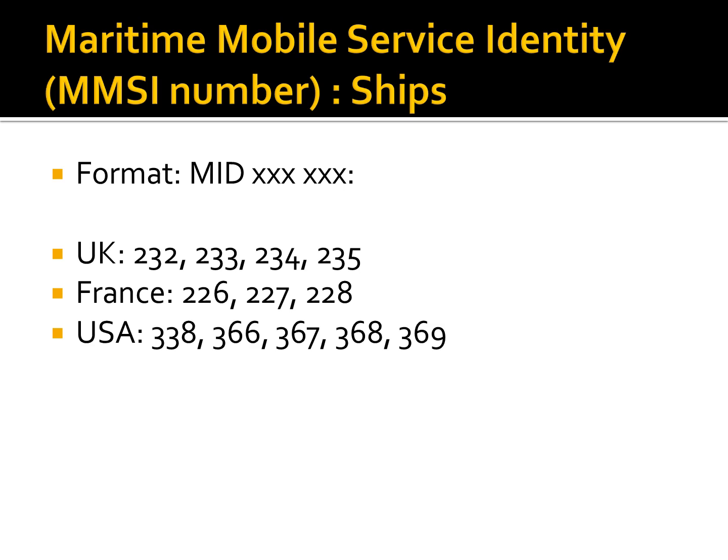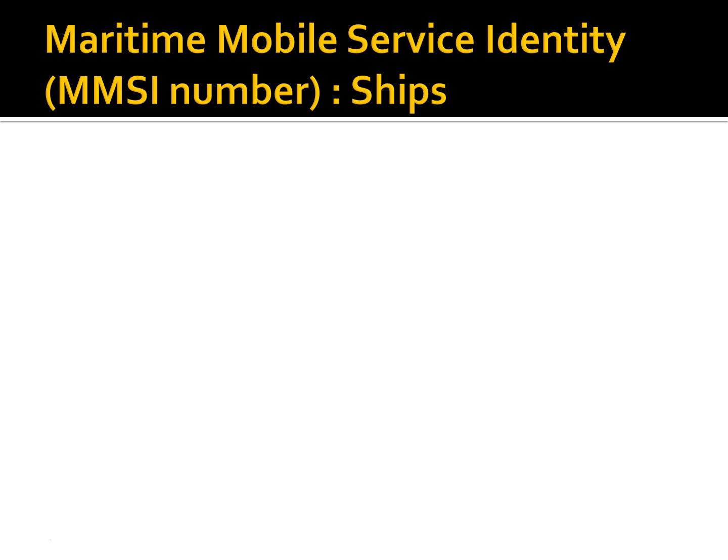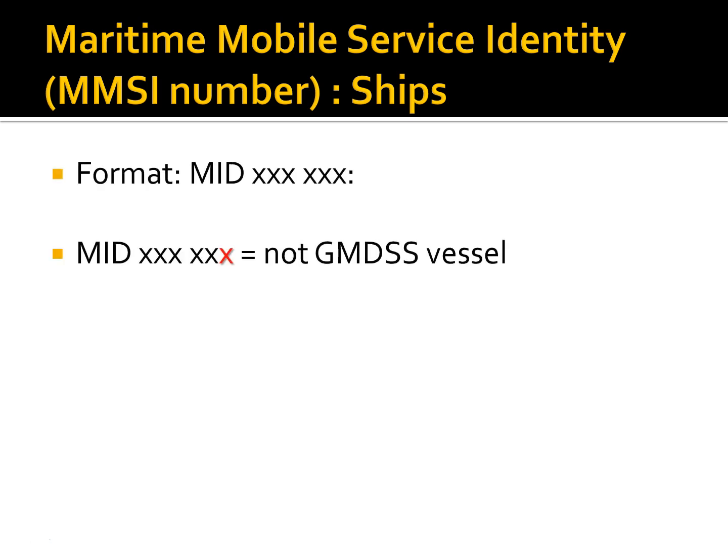The last three digits identify the type of vessel you are talking to. When the last three digits are different from zero, it means the ship is not a GMDSS-compliant vessel — it does not have the communications equipment that complies with GMDSS regulations. It is likely a vessel that will navigate only close to a certain port or the shore.